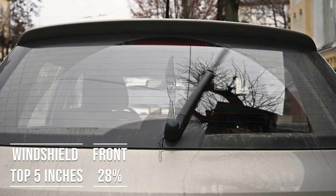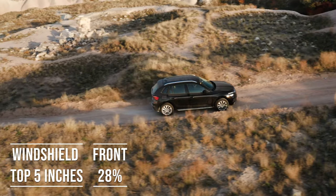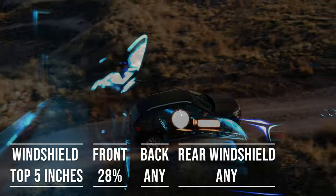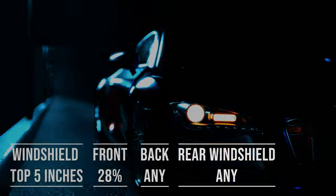Interestingly, the laws apply to multipurpose vehicles as well. So if you're driving an SUV, the top five inches of the windshield can be tinted. The front side windows must allow over 28% light transmission, and you can use any tint darkness for the back side and rear windows.